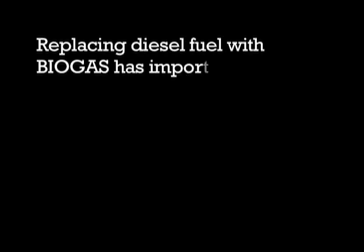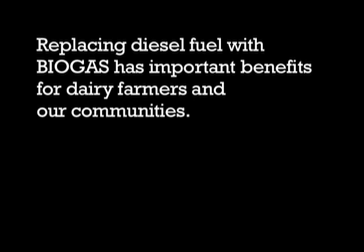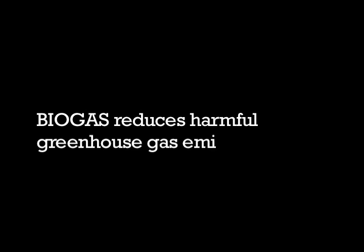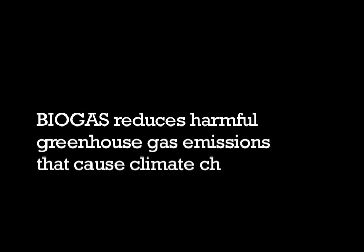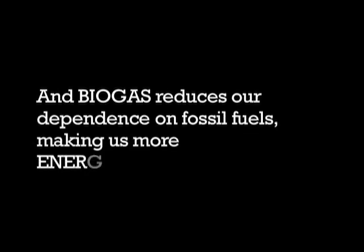Replacing diesel fuel with biogas has important benefits for dairy farmers and our communities. Biogas reduces harmful greenhouse gas emissions that cause climate change, cuts down on air pollution from diesel emissions, and reduces our dependence on fossil fuels, making us more energy independent.